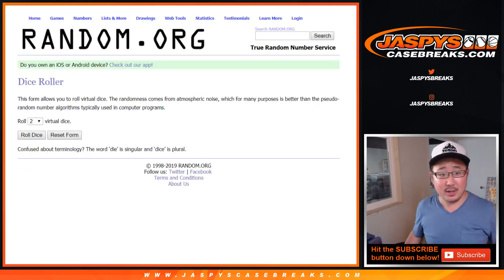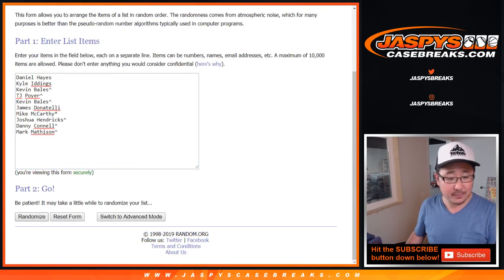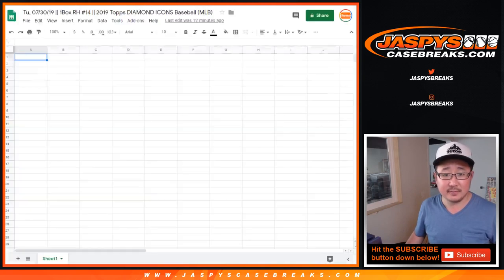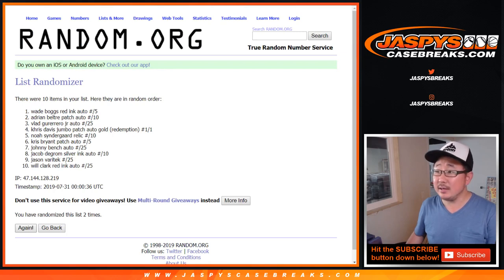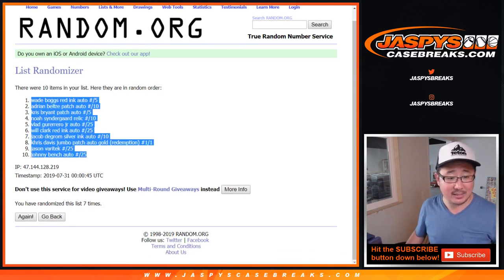10 on each list confirmed. Good luck everybody, let's roll the dice. Let's randomize each list — 1 and a 6, 7 times for each one. Lucky 7. After 7, we've got Mark down to Danny. 6 and a 1 — 1 and a 6, 7 times for the hits. After 7, we've got Wade Boggs down to Johnny Bench.